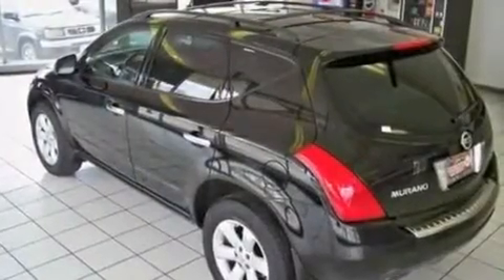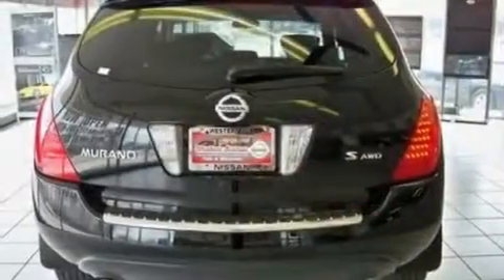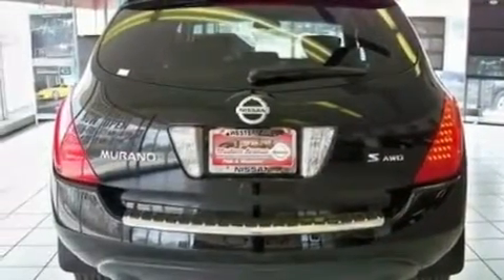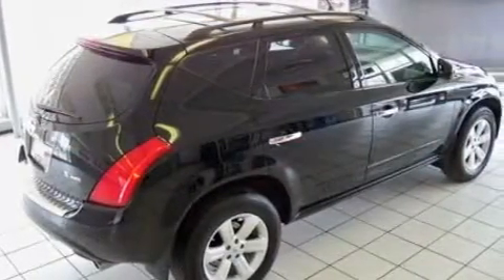Its top features include a power driver's seat, air conditioning with automatic climate control, steering wheel mounted cruise control, a CD player, a leather-wrapped steering wheel, aluminum wheels, a rear spoiler, an anti-lock braking system, and a keyless entry system.